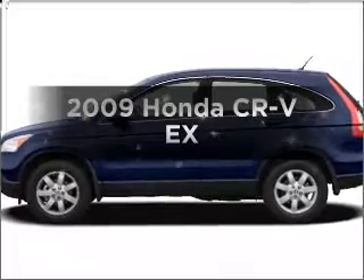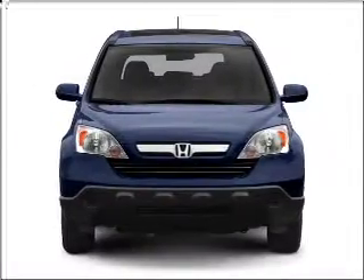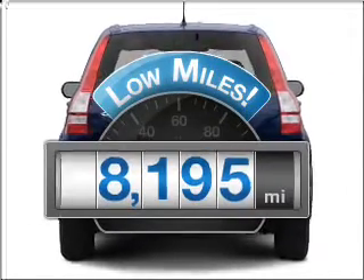Imagine yourself in this 2009 Honda CR-V. If you're looking for an automobile with great attributes, look no further. Get more for your money with this vehicle that features low mileage and dependability.